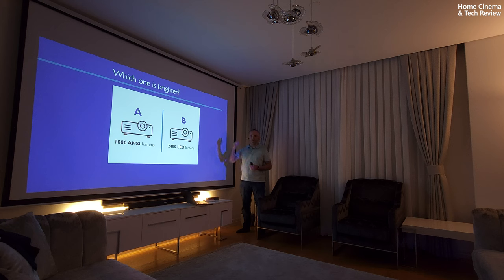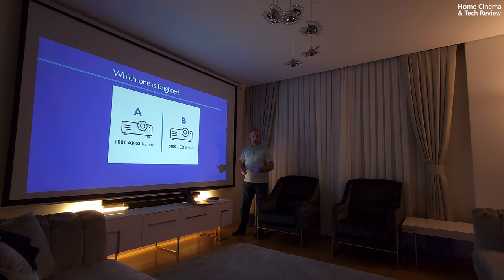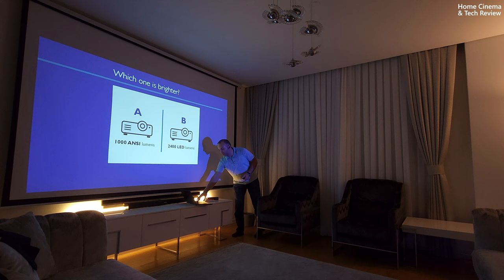The most important thing is the light output and the contrast. Contrast is something different, but everyone focuses on ANSI lumens and Lumens — this is the power of your light source. It's about a measurement, but it tells the same thing in a different way. If I tell you 2400 Lumens, it is also 1000 ANSI lumens. ANSI lumen is an industry standard, so it's a fixed number.